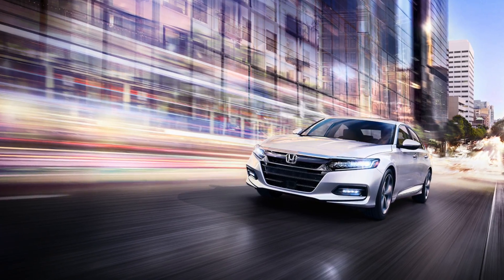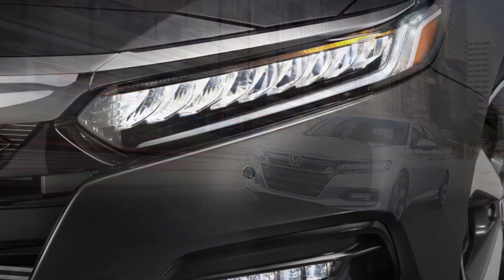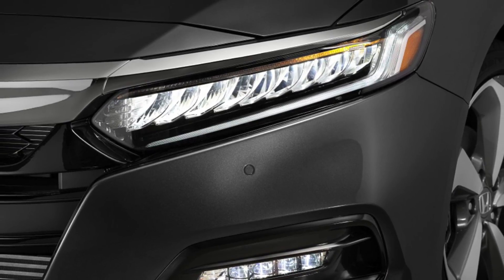The 2018 Honda Accord is in its 10th generation, building upon its award-winning design. What makes this iconic vehicle so popular?